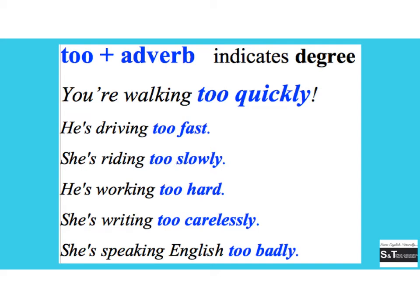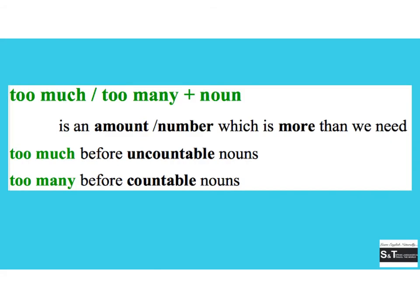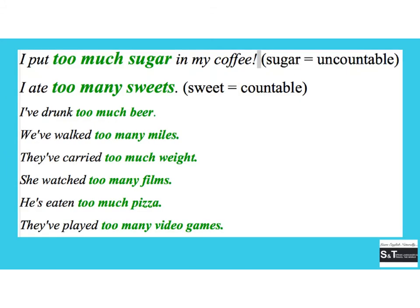On the other hand, 'too much' or 'too many' are put in front of a noun and indicate an amount or number that is more than what we need. 'Too much' is used in front of an uncountable noun, whilst 'too many' is used in front of countable nouns. For example: 'I put too much sugar in my coffee' — where 'sugar' is uncountable.